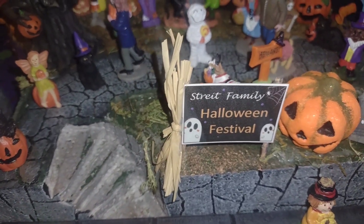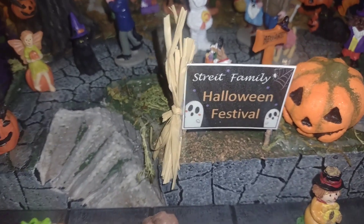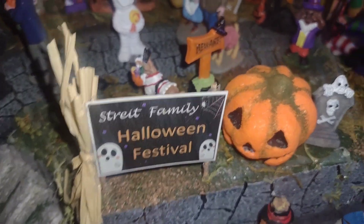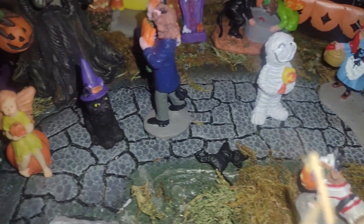It has little people in it. I know it's perfect for doll myths even though there's no dolls. But anyway — street family, Halloween festival. And here are the people. Some of the people and some of the fairies. And there's the cat.